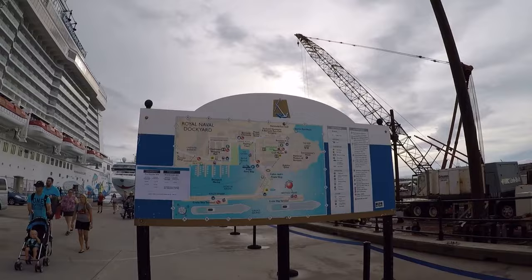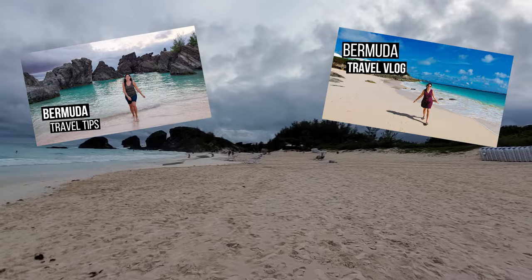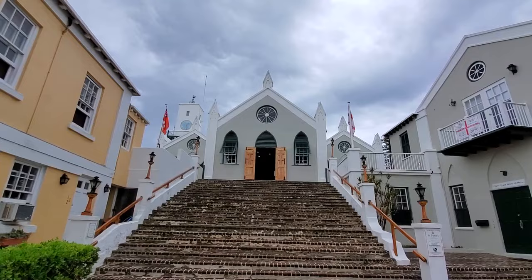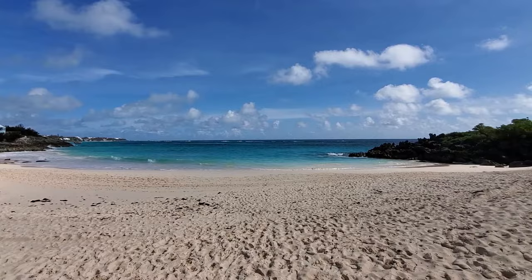The island of Bermuda is less than a 3-hour direct flight from Toronto, Ontario, but we actually went to Bermuda before the pandemic on a Norwegian cruise from New York. You can also check out my Bermuda travel tips or travel vlog linked in the description below. Now let's get right to it — here are 16 things to do in Bermuda you should definitely add to your itinerary if you're planning a future trip.